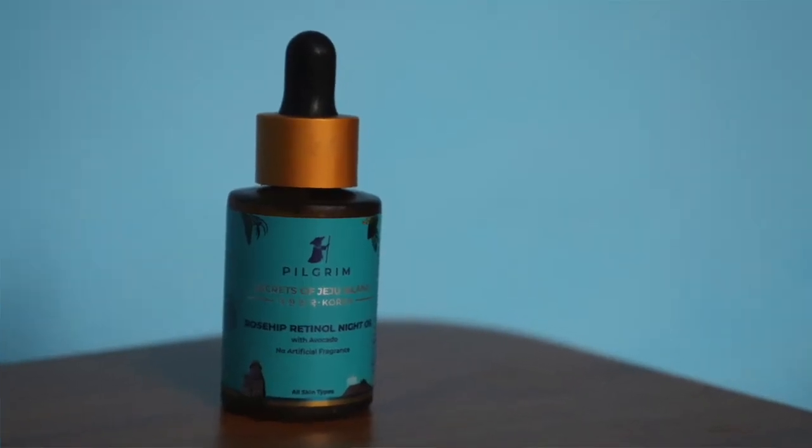The next product is the Rosehip Retinal Night Oil. I have been using this product for the past 15-20 days and it is very amazing. I will show you the consistency — this oil has a little pinkish tone. There is no artificial fragrance; it has a pure original fragrance. When you open it, you get a very sweet fragrance. It contains sandal oil and argan oil.